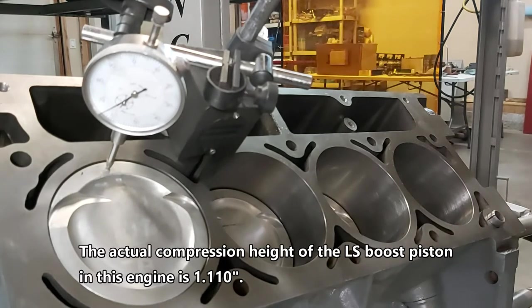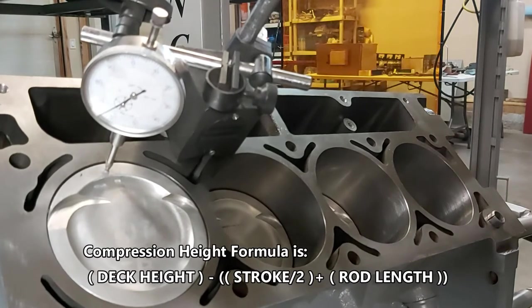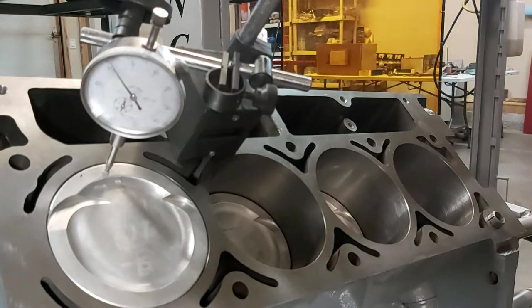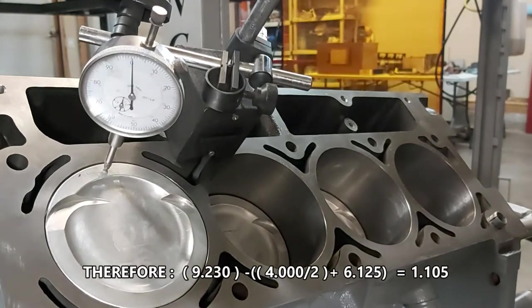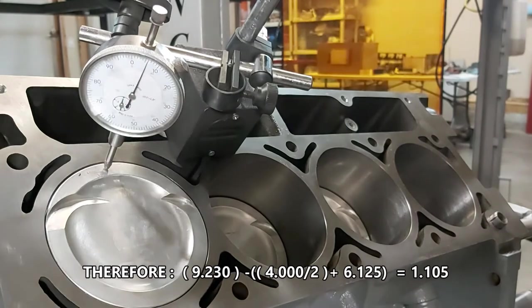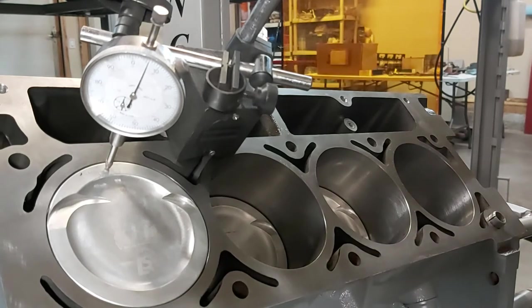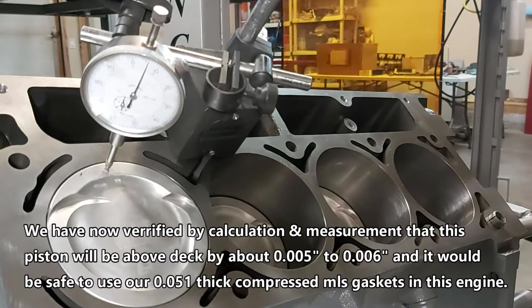We'll see if we can use the 51 thou compressed gaskets we have, or if we'll need the 70 thou compressed ones I ordered, which would give a bit more clearance. Rotating to top dead center — it's at zero deck now. It went over about five thou. Yeah, exactly five thou — and by calculation that's exactly what it worked out to when I did the compression height, connecting rod, and stroke calculation. I'll give you a rundown of that formula when I post this video.